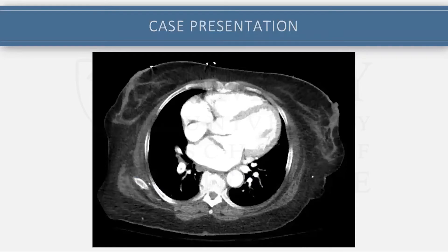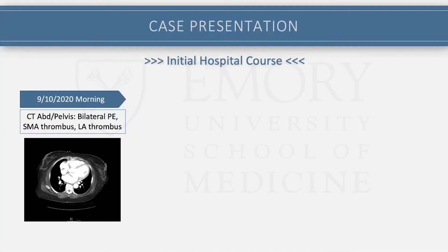Even though this was an abdomen and pelvis scan, the last few superior slices of the scan showed a linear opacification in the left atrium. Radiologists read this as a possible thrombus. The real reason for the scan was to look for bowel ischemia, which was seen. I'll also mention that this CT scan did show some PEs in the lower segments of the lungs as well.